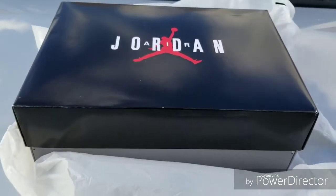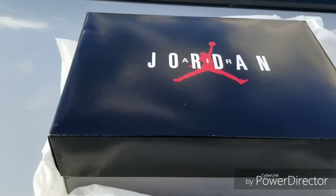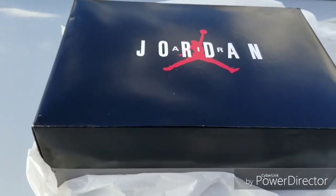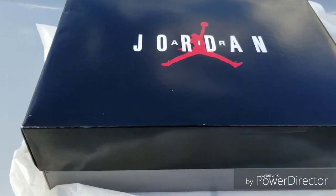In front of me is this OG box. It's windy as hell right now. It could be an 8, an 11, or even a 10. But I know y'all didn't come here to hear me talk about a damn box, so let me show you what's inside.